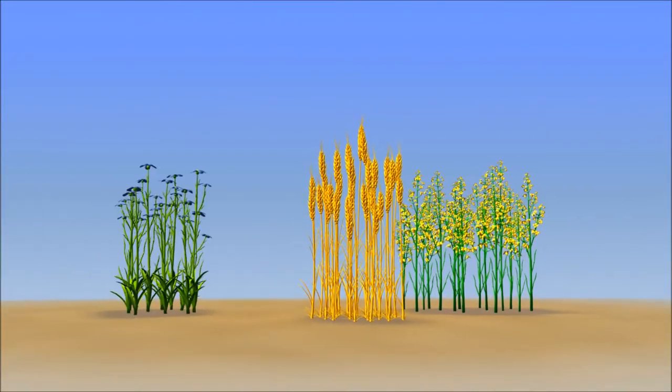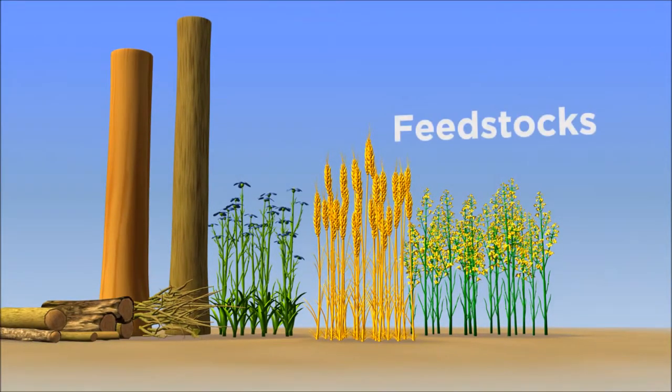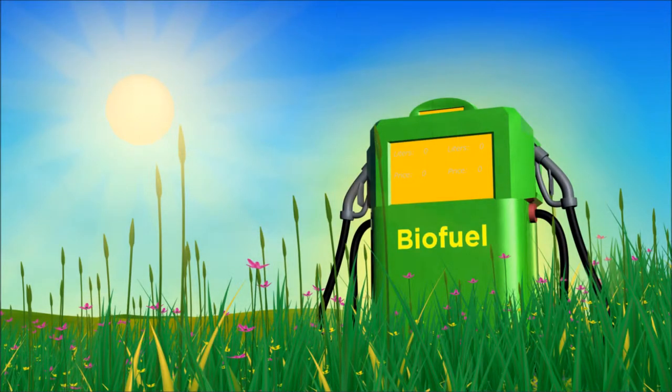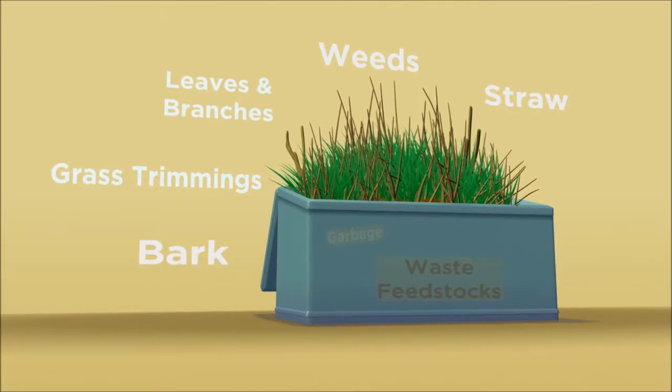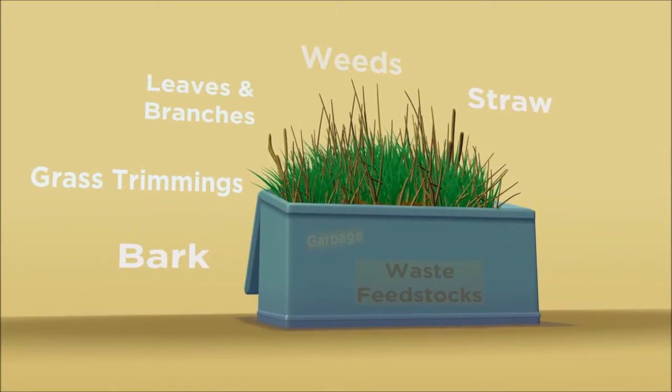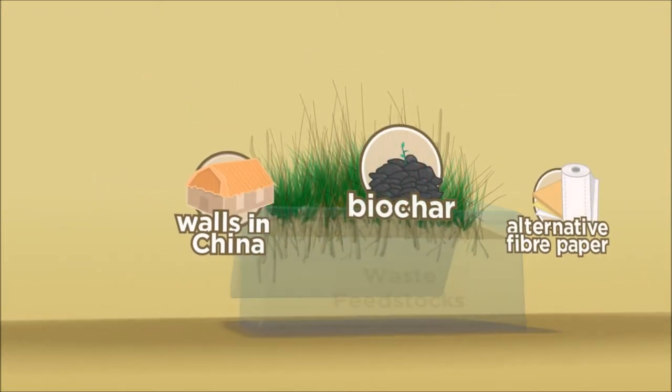Wheat, canola, flax, and wood are examples of feedstocks. When we make things like food, clothing, and fuel from feedstocks, there are waste materials that come out of those processes. Did you know we could also use those waste products as feedstocks to make cool and innovative biomaterials?